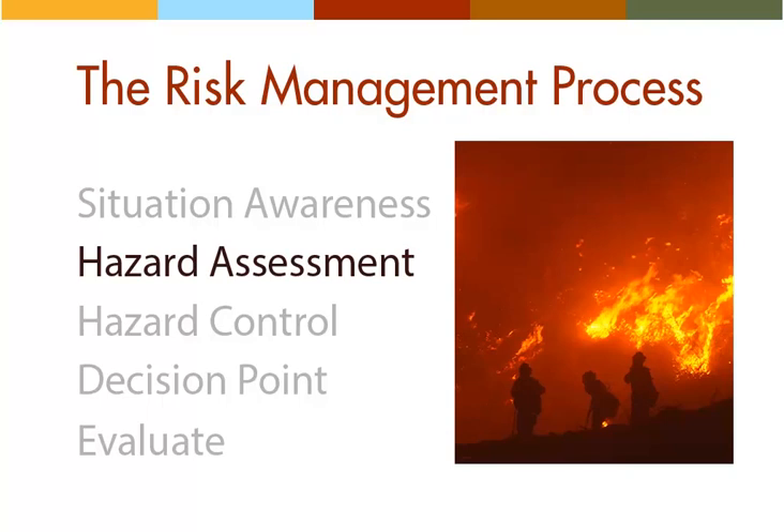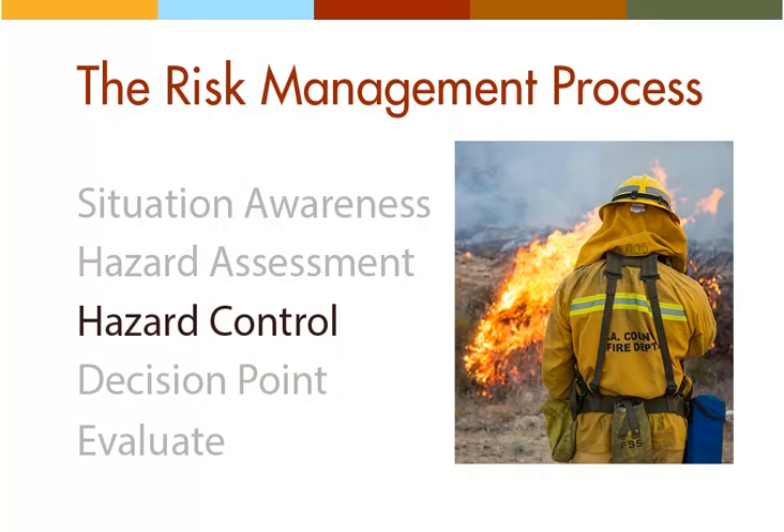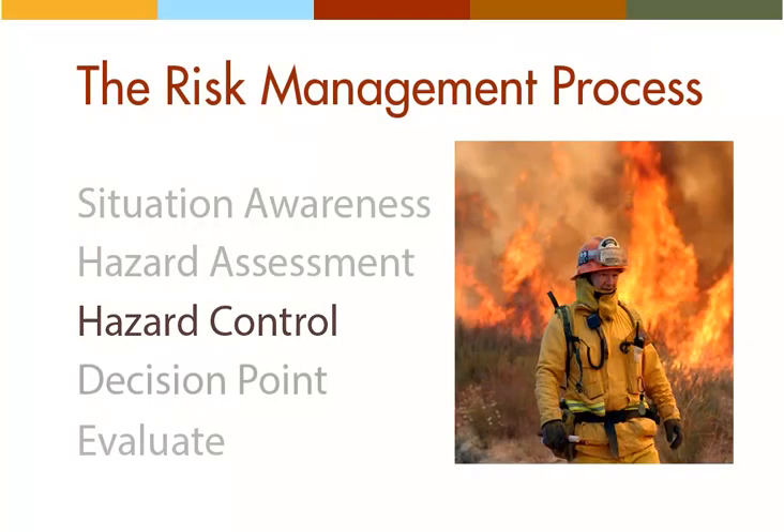Hazard control, the third step in the risk management process, involves selecting control measures to counteract the fire conditions and hazards you've identified. This is where you turn your analysis of the situation and your hazard assessment into an action plan for limiting or even eliminating the dangers to your crew. Most of the standard firefighting orders will be considered during the hazard control phase.